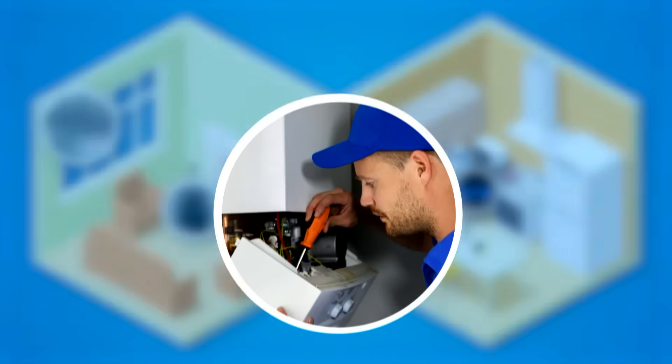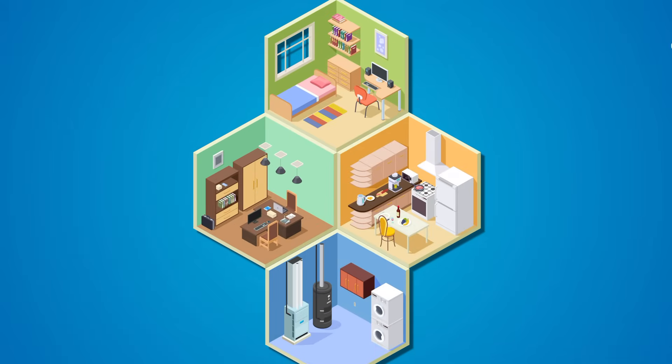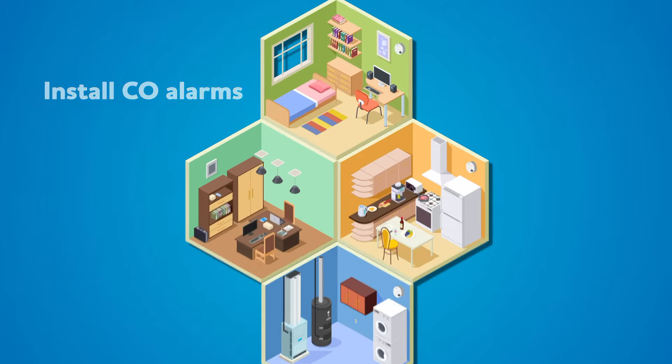To prevent CO in your home, have a qualified heating contractor check your gas heating equipment and appliances once a year. The best way to alert you and your family to CO is to install a carbon monoxide alarm on each level of your home, especially near bedrooms.